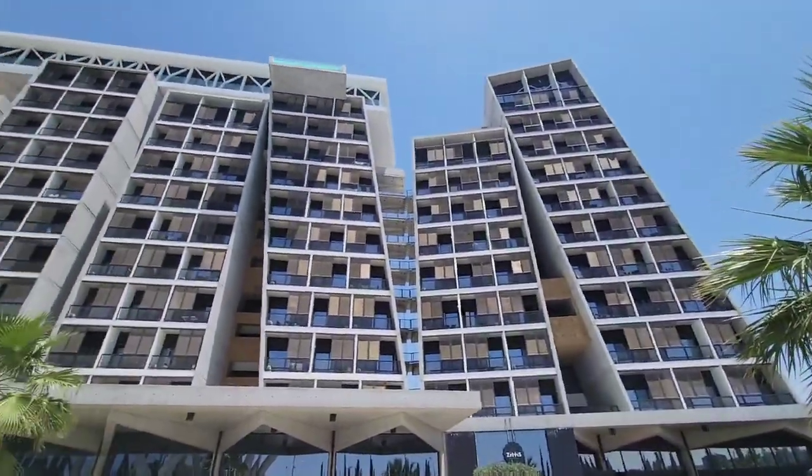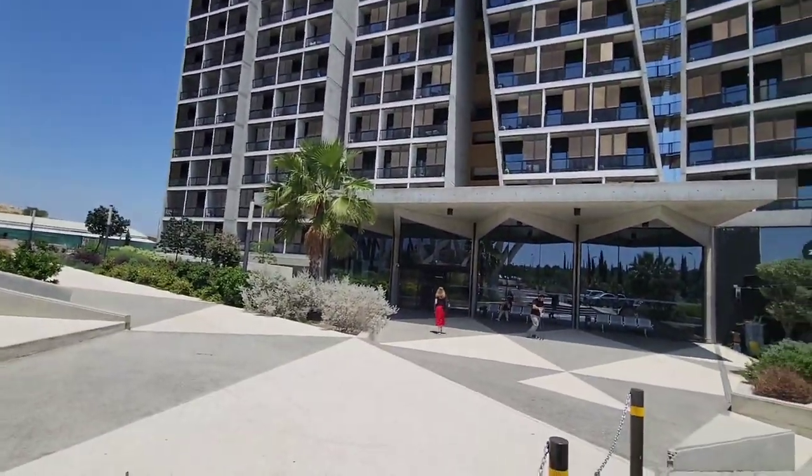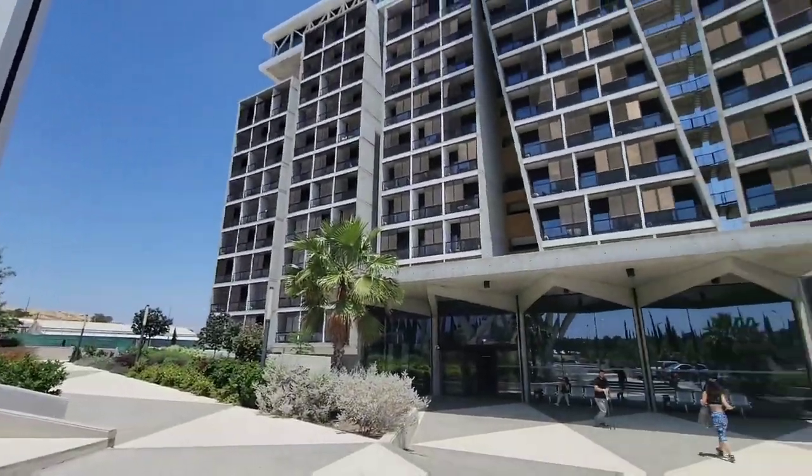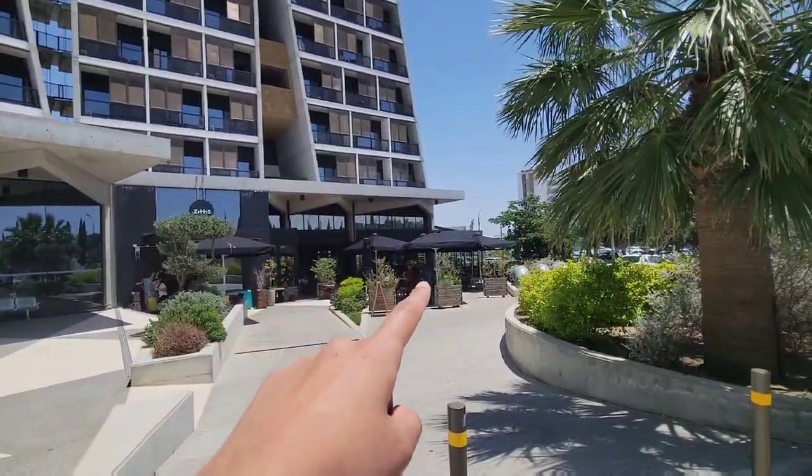Today we're going to show you an apartment tour of a place I stayed in while I was at EMU. It's called Six. You have Triangle, then you have Six, then you have Zetus Express Market, and you have Coffee House.